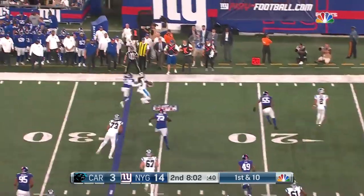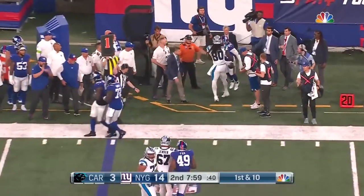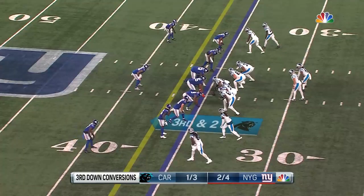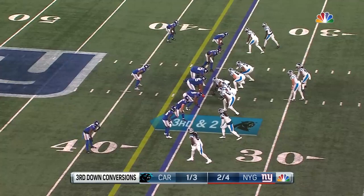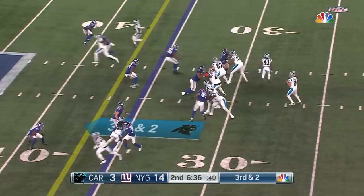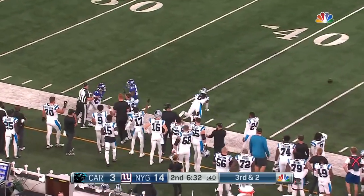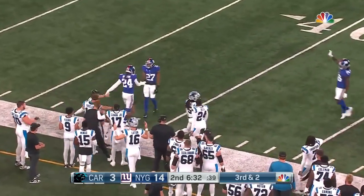Matt Corral at quarterback has really struggled during training camp for the Panthers. No pressure, plenty of time — and that pass hits the back of Pinnock. No flag on the play.